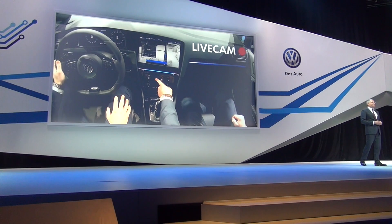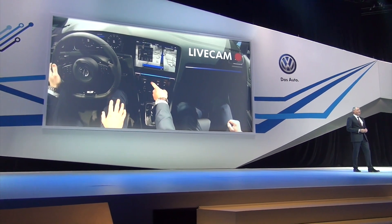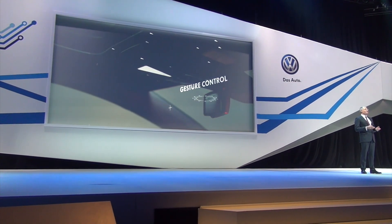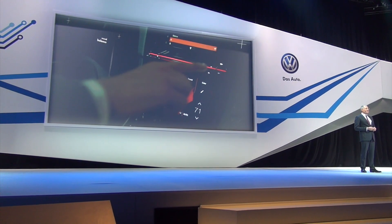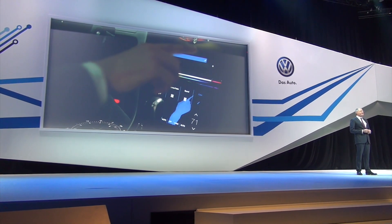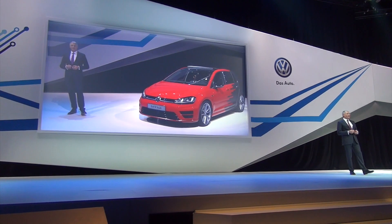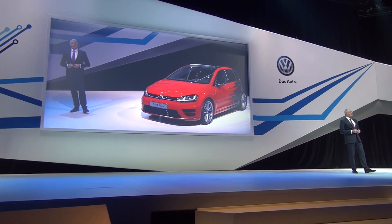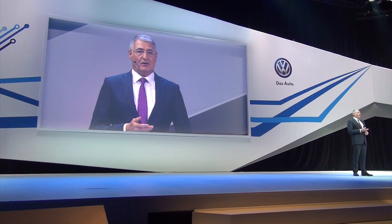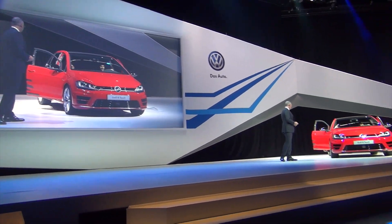This brings me to another important technology that we will be using in the future: gesture control. All of the functions I talked about before can also be carried out in this special Golf using gesture control. At the heart of the system is a 3D camera mounted in the roof control. The camera detects and recognizes hand gestures and converts them into commands. This is a highly complex technical setup, but one that is very easy to use. The system significantly increases user convenience — with a swipe of your hand, all functions can be controlled. Thank you for your assistance, gentlemen.